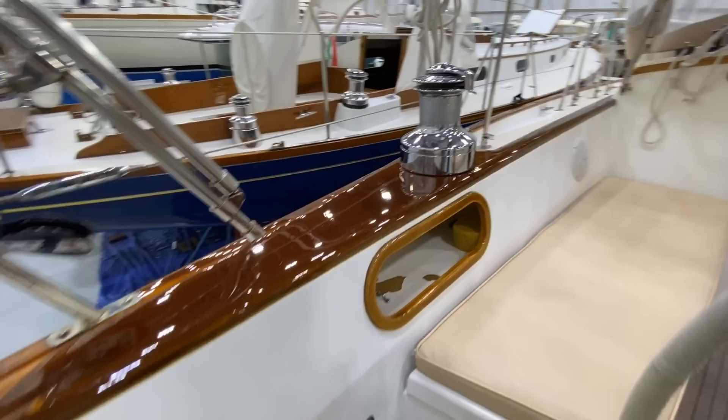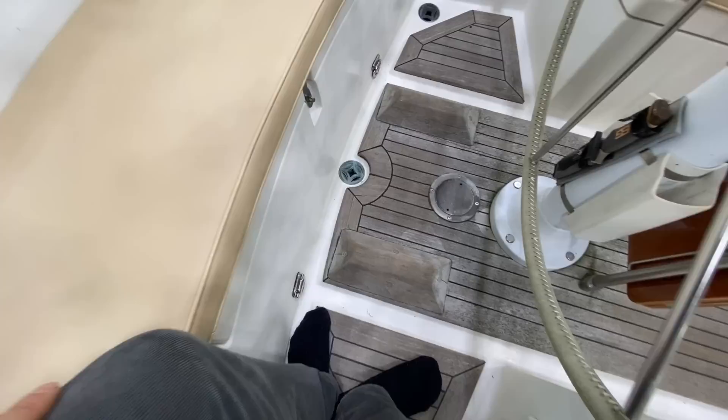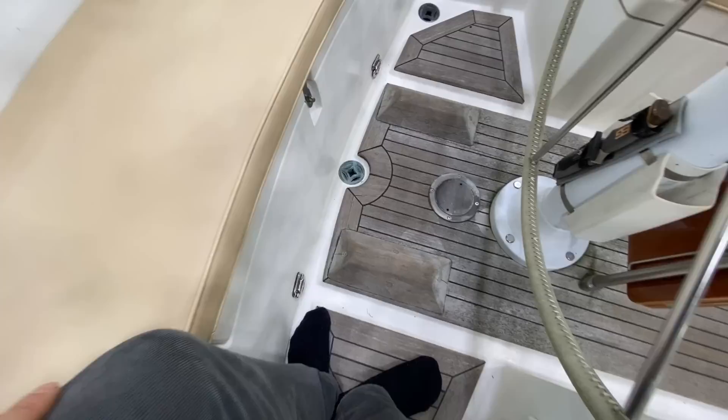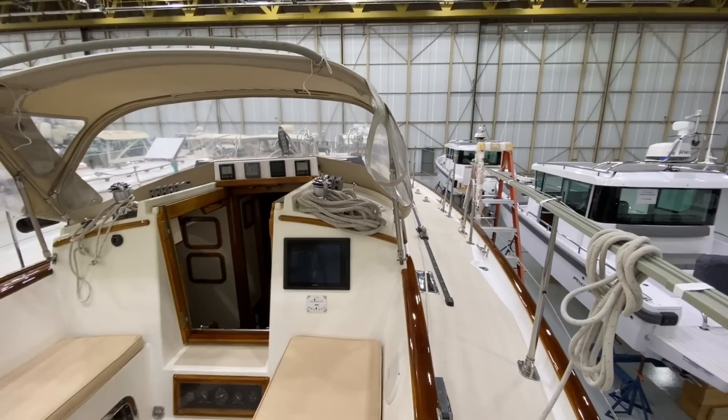Underneath this seat, nice storage — they've got some life jackets in there. I do love these foot chocks as well, so when you're sailing and want to sit on the side rail you can put your feet here. And then you have this leather-wrapped steering wheel. Looking forward, this is an awesome driving position — I love that.